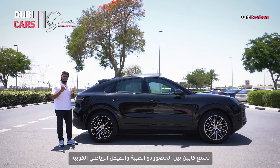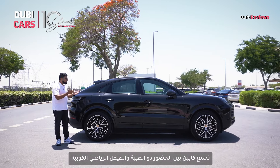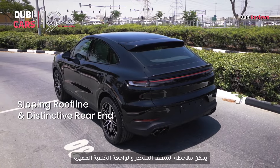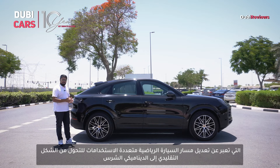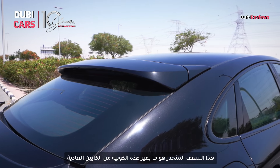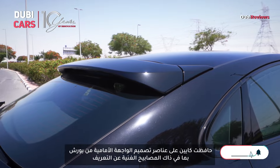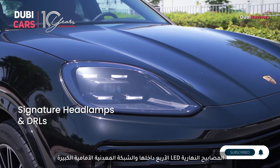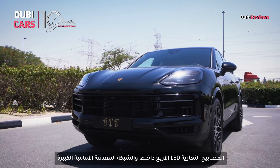The Cayenne Coupe combines the robust presence of an SUV with the sporty silhouette of a coupe. Notice the sloping roofline and the distinctive rear end — it is a bold departure from a traditional SUV and gives it a dynamic and aggressive stance. This sloping roofline is what sets the coupe apart from the standard Cayenne. The car retains Porsche's signature design elements, including the iconic headlamps with four LED clusters inside them and the wide grille.